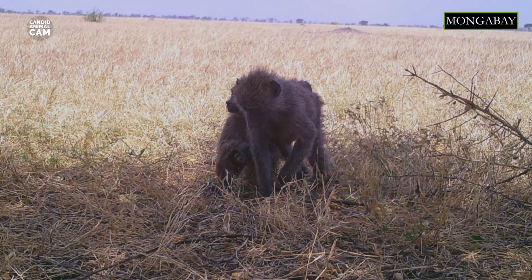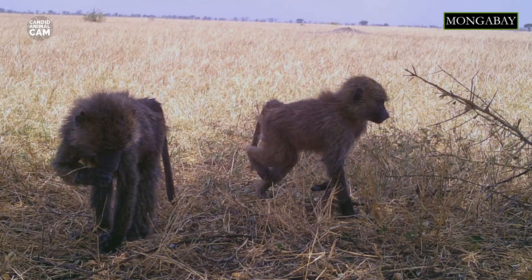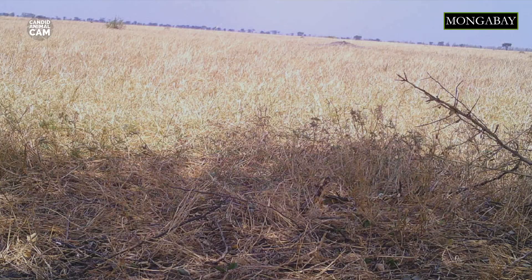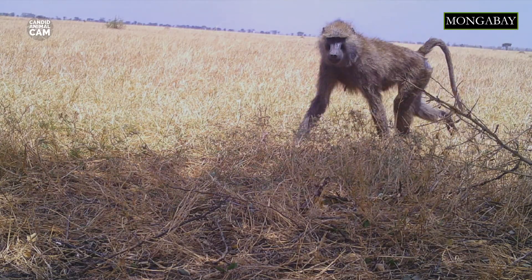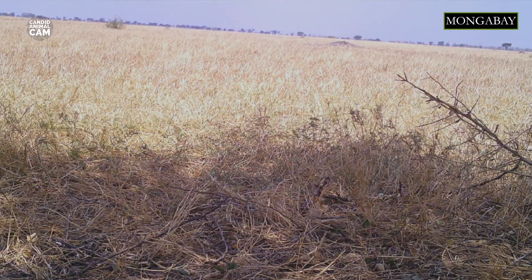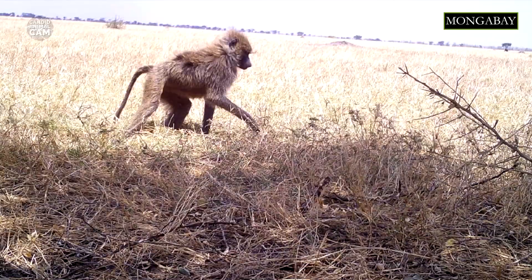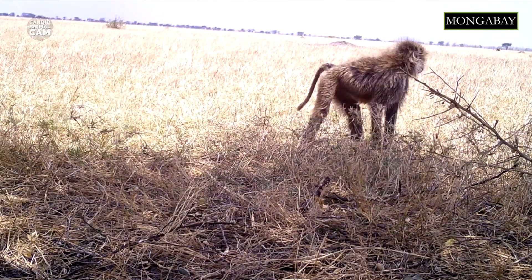When a male baboon reaches four years old, it leaves the group, but a female will stay with the troop it was born into. Male-female alliances can also form. Female hierarchies can escalate into family hierarchies — sometimes juveniles from high-ranking families can threaten older animals from low-ranking ones. Babies from high-ranked females also have a better chance of survival within the troop.